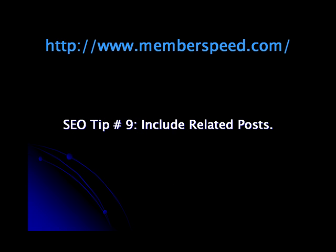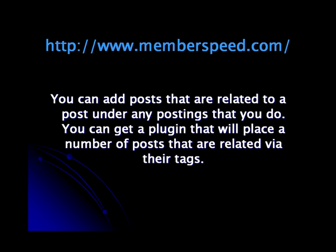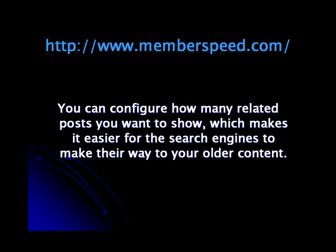SEO Tip 9: Include Related Posts. You can add posts that are related to your posts under any postings that you do. You can get a plugin that will place a number of posts related via their tags. You can configure how many related posts you want to show, which makes it easier for the search engines to make their way to your older content.